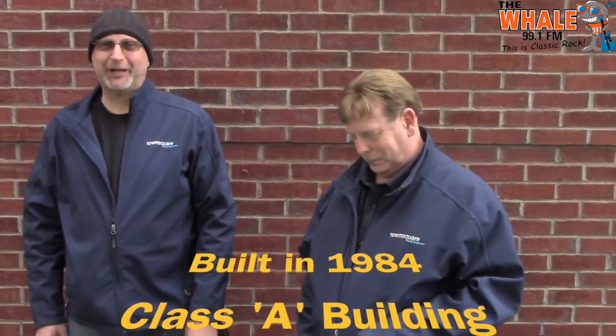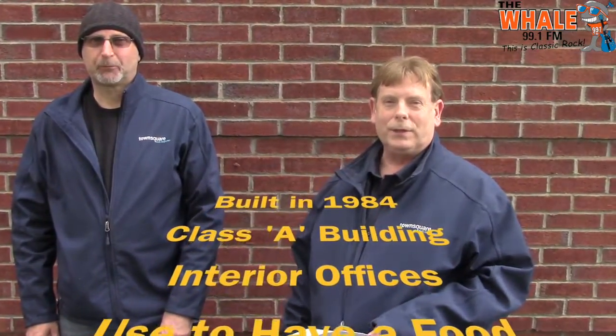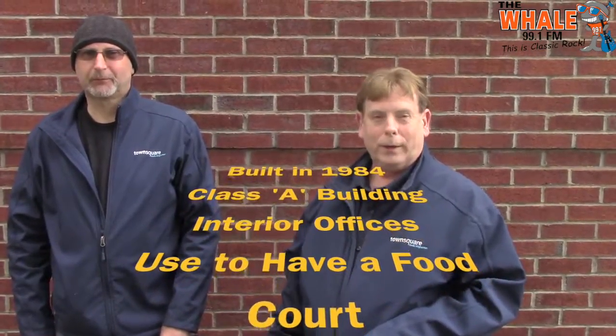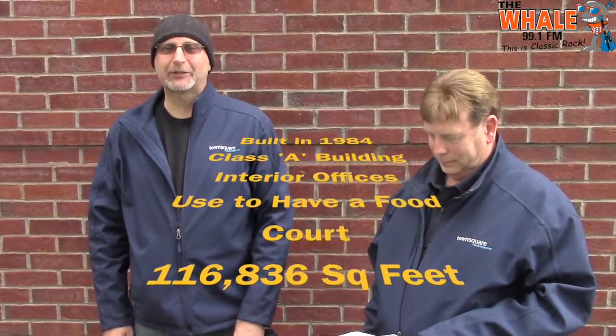I want to see if you guys can figure out exactly what it is. First clue: it's bigger than a bread box and it was built in 1984. It's a Class A building, it's got interior offices, it used to have a food court, and it is 116,836 square feet.